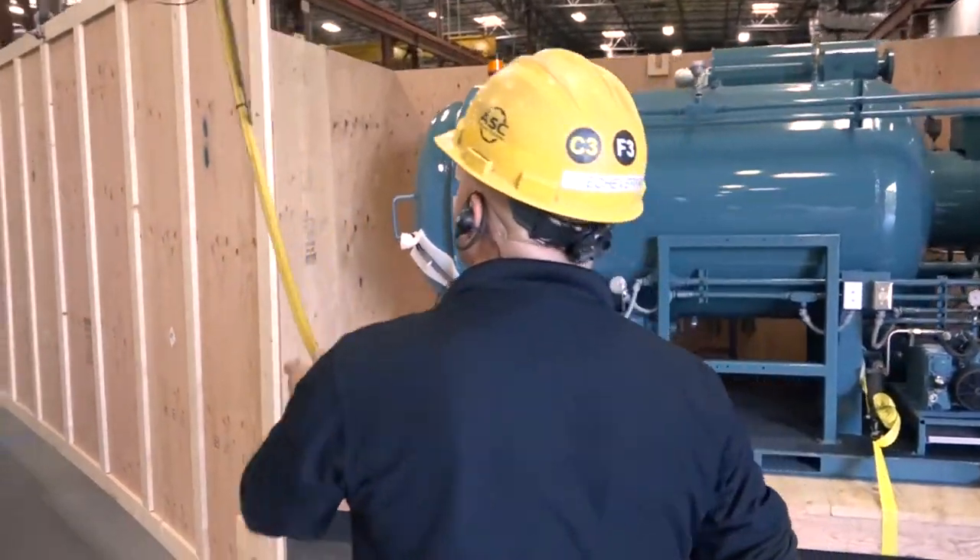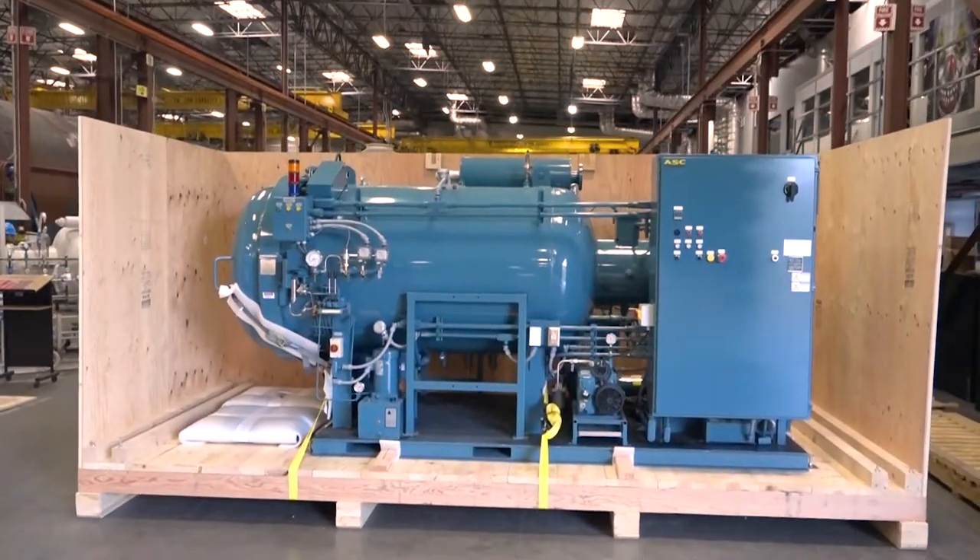Hi, I'm Auro Esparza, Logistics Supervisor here at ASC, and today we're going to talk about the shipping options ASC provides for our autoclaves.